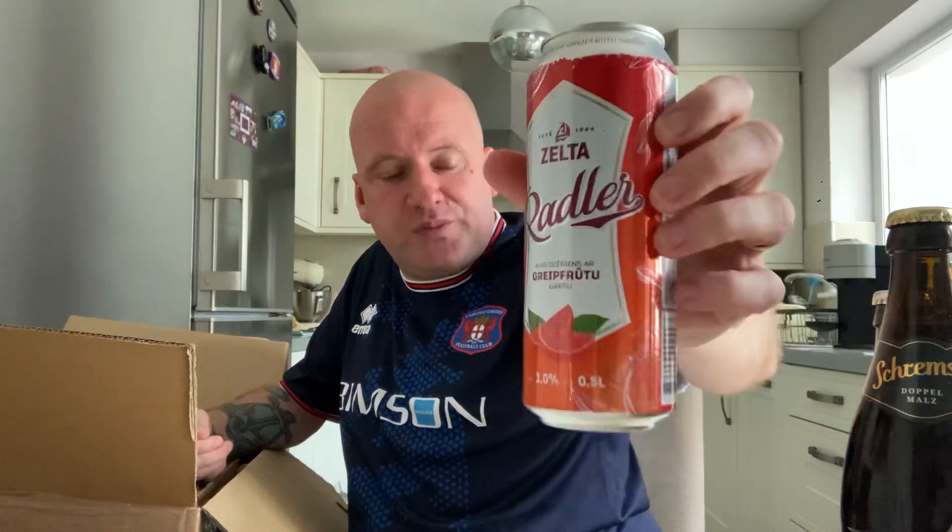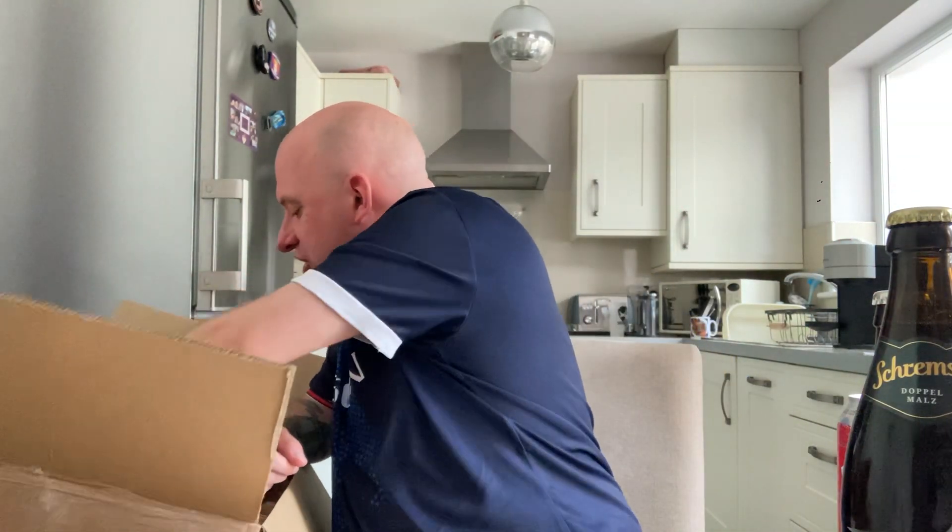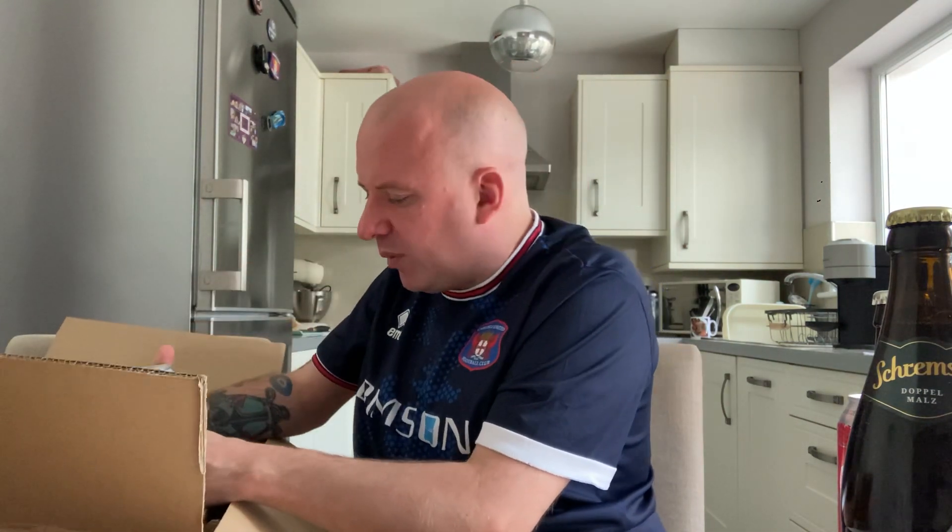Got another of those Zeltzer Radlers — this one is the Grapefruit one, so that's 2%. They're all just cheap beers; I think those Radlers were about £1.60 or £1.80.